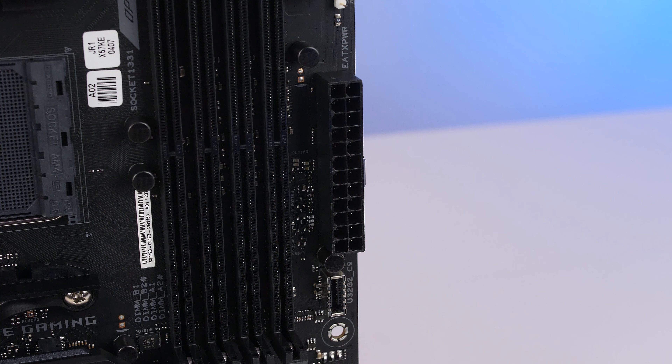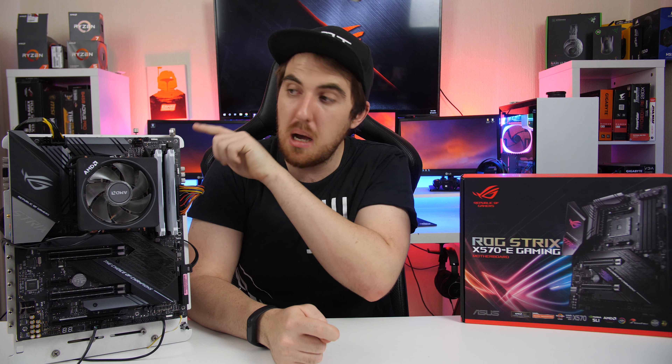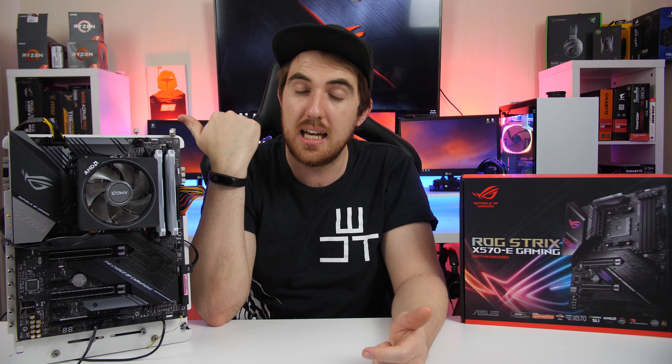For power, the X570-E has the standard 24-pin motherboard power connector and an 8+4 pin for the CPU. You can run it with only a single 8-pin, but if you're using higher-end CPUs or planning to overclock, you'll need to add that extra 4-pin to get the additional power.